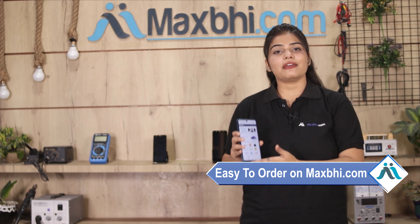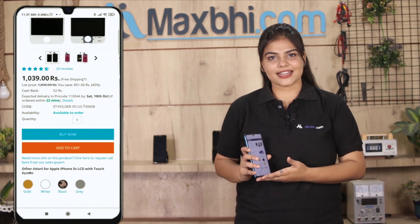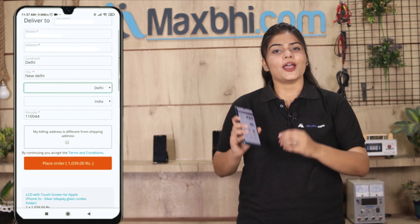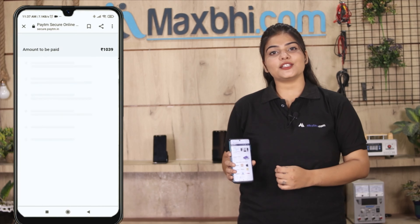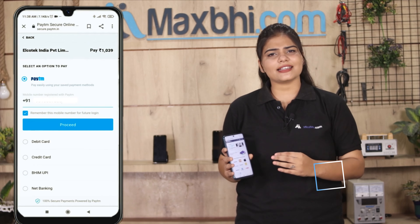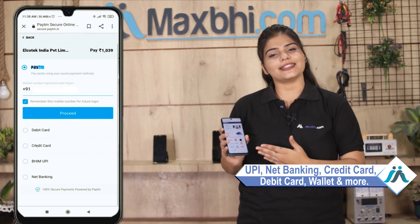Friends, ordering from MaxP.com is very easy and simple. Our website is MaxP.com. Go to the product page, enter your name and mobile address, and place your order. After placing your order, you will go to our super secure payment page, where you can use almost every type of payment, such as UPI, Net Banking, Credit or Debit Cards, Wallets, etc.